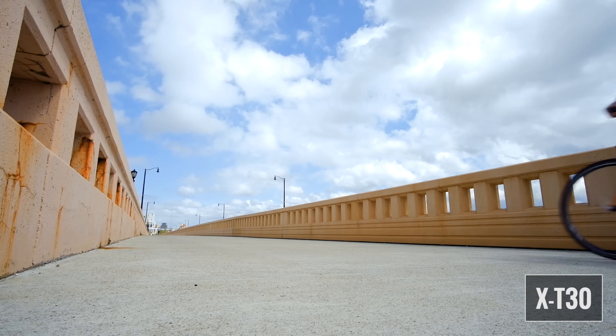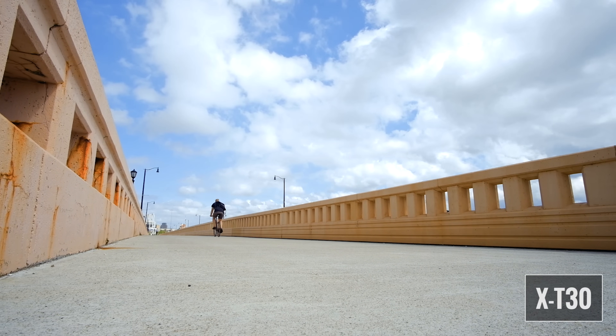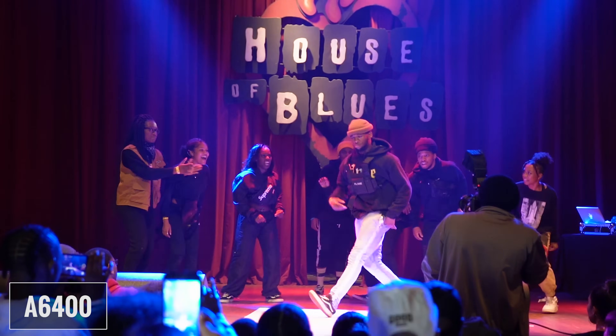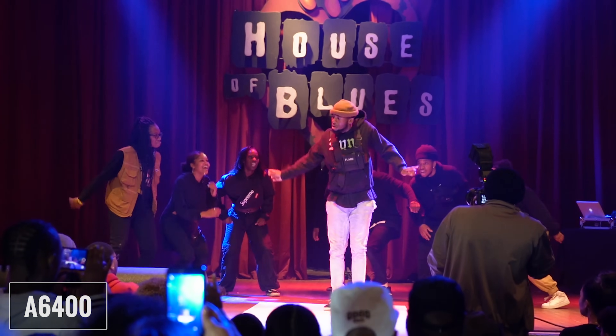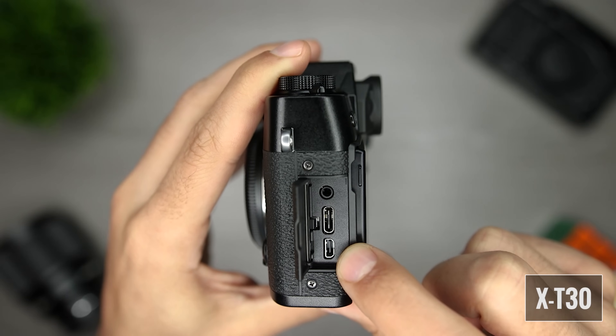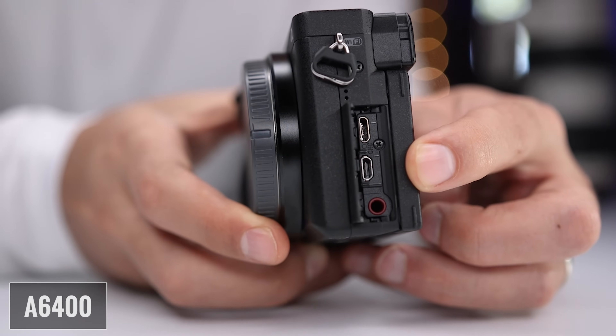There's a little more to the story when comparing these cameras for video. The A6400 has no recording time limit in 4K or 1080p, while the X-T30 has a 10-minute recording limit in 4K and the standard 30-minute limit in 1080p. If you're looking to record long interviews or lectures internally, the A6400 is the better option. If you're recording to an external recorder — which both cameras support via clean HDMI out — this isn't really an issue and you can record until you run out of space. Both cameras can also be used for live streaming with continuous autofocus and face tracking.